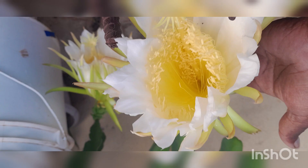This is 2 flowers. They are also big big flowers.